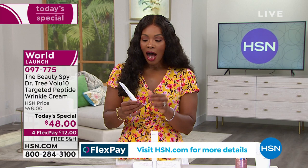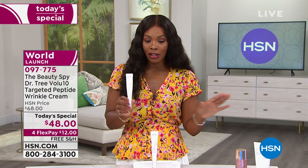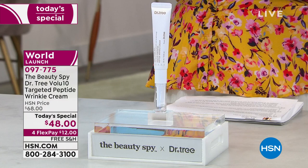Three out of four people ordering are doing so on auto ship. This is going to be for the fellas as well as the ladies — everybody's included. If you're saying I want to target those wrinkles, maybe I don't need to use it all over my face, only in certain areas — go for it today.